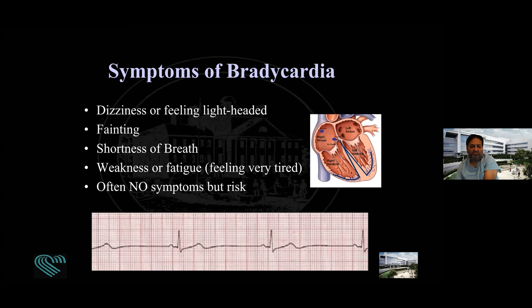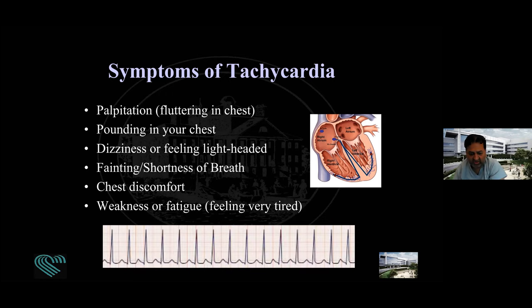On the other side, when your pulse is fast — like this person's heart going at 150 beats a minute — you can feel palpitations or flutter, feel like your chest is pounding, feel dizzy, shorter of breath, weakness and fatigue. The complete opposite of a slow pulse, a rapid pulse can cause similar symptoms. But if your pulse is 150 because you are running, that may not be abnormal. If you're just sitting around doing nothing and your pulse goes to 150, that typically isn't normal.